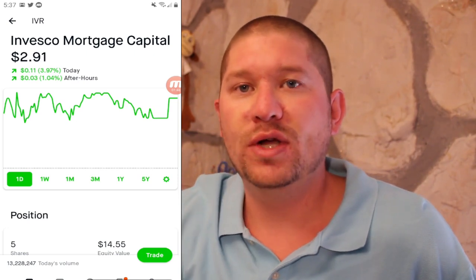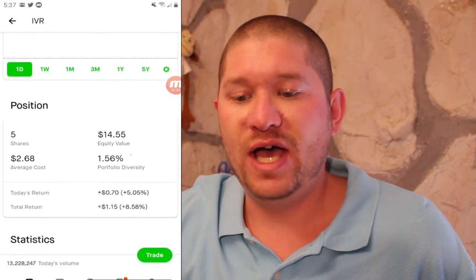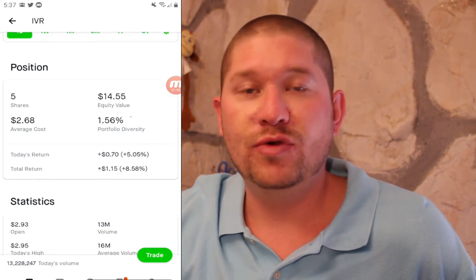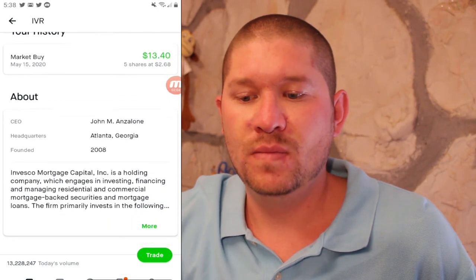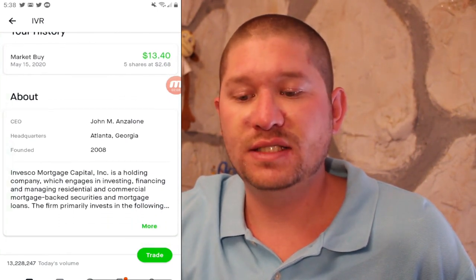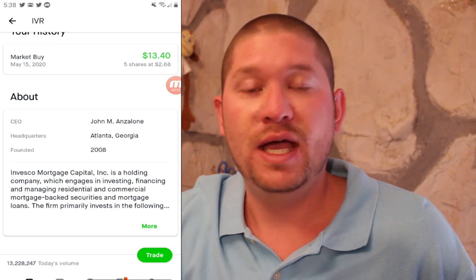Starting off, we are looking at IVR or Invesco Mortgage Capital. This stock is at $2.91 right now. I have five shares with an average cost of $2.68 and a total return of 8.58%. It's a holding company which engages in investing, financing, and managing residential and commercial mortgage-backed securities and mortgage loans.